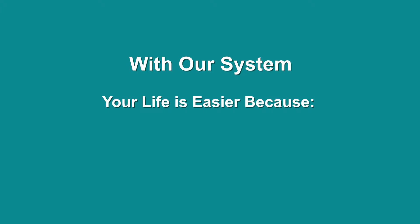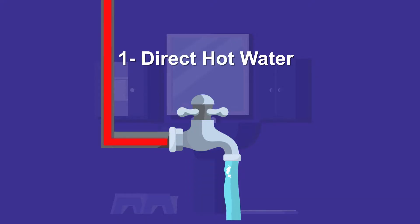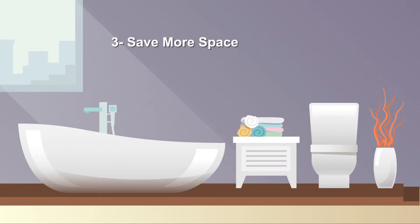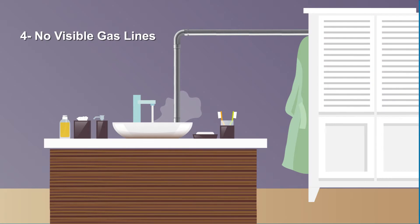With our system, your life is easier because you'll get direct hot water once you open the tap, you'll save on electricity consumption, you'll save more space in your bathrooms, and no visible gas lines in all your hot water outlets.